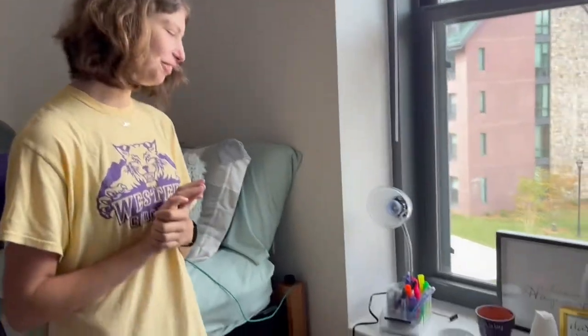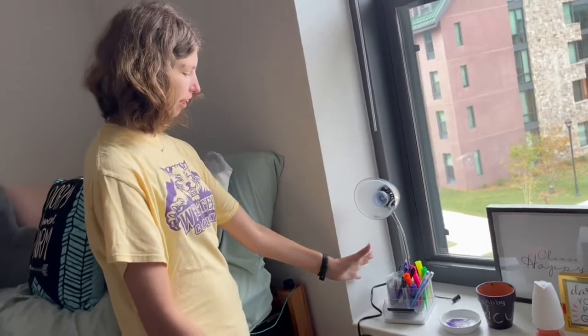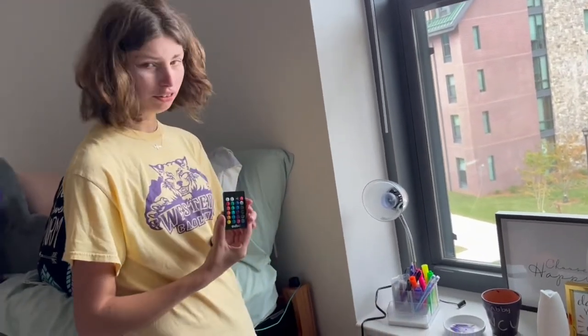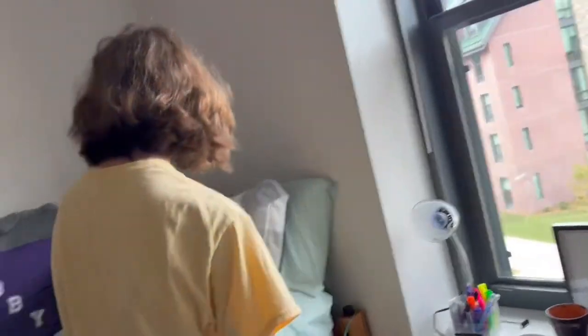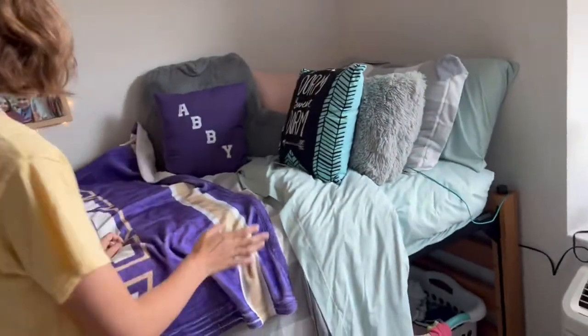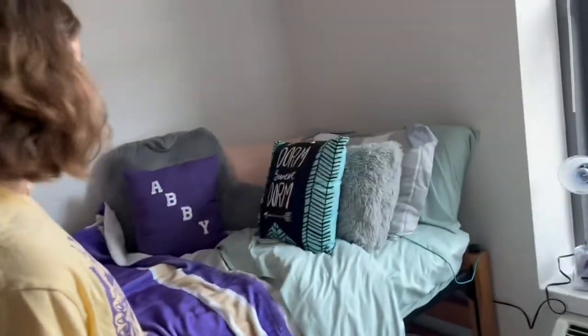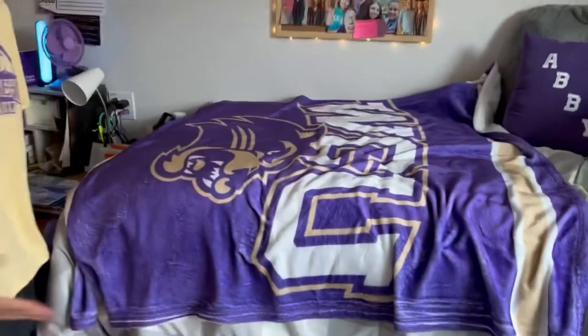Hi, so this is my side of the room now. First of all, we have my lamp with my highlighters and Sharpies. And then this is the remote for my colorful light over there. And then we have my bed — we have all my beautiful pillows. My Dorm Street Dorm pillow, which was supposed to go on a couch, but we can talk about that later. We have my blanket that matches Megan's blanket.